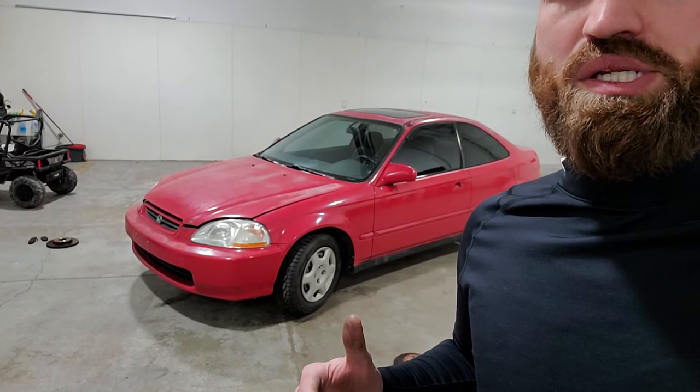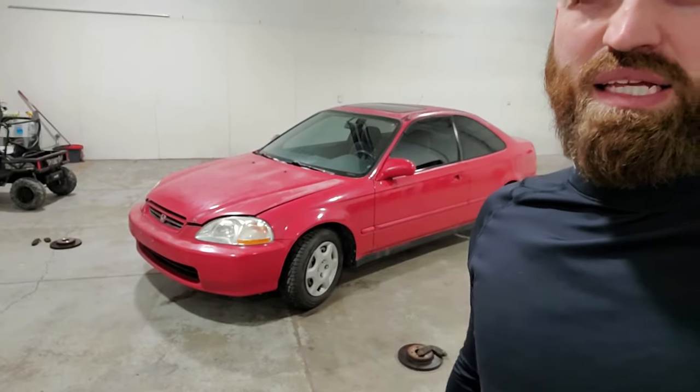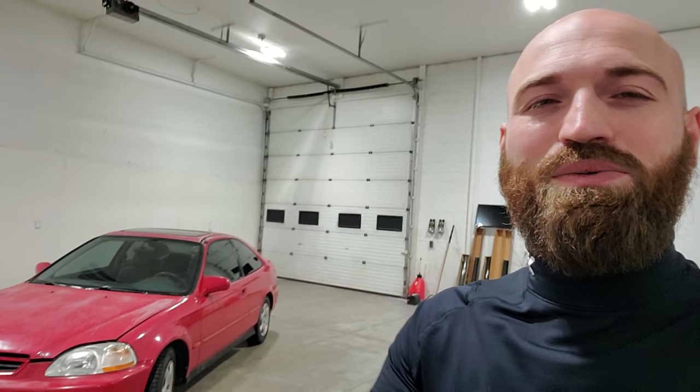What do you guys think is a fair value for this car? I personally think $2,500 bucks is a fair market value, considering the clapped-out ones are like $1,000 to $2,000. So if somebody wanted a cheaper Civic they could get one of those, but if you want a nice one, this is the unit for you. Let me know in the comments, and we'll see you on the next video. Happy New Year — hope you guys had a great holiday season, take care.